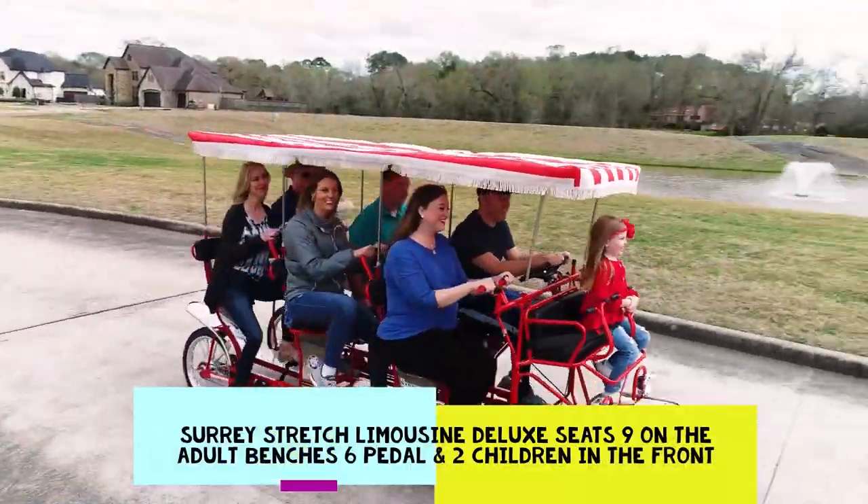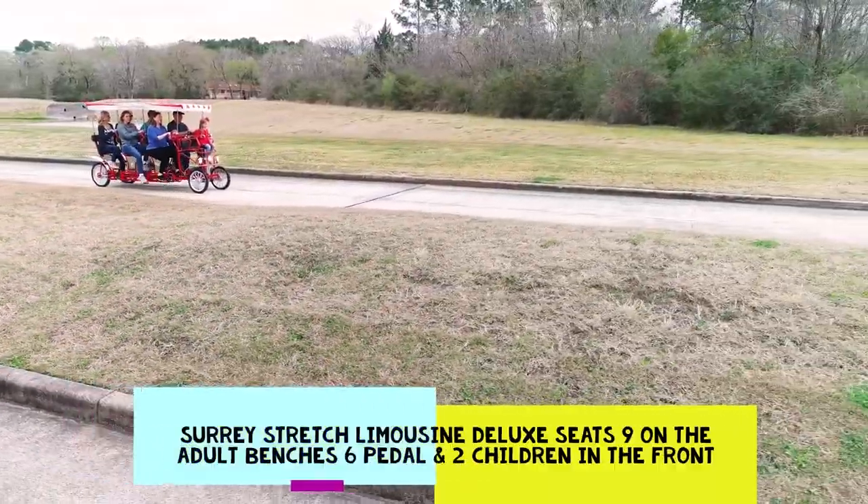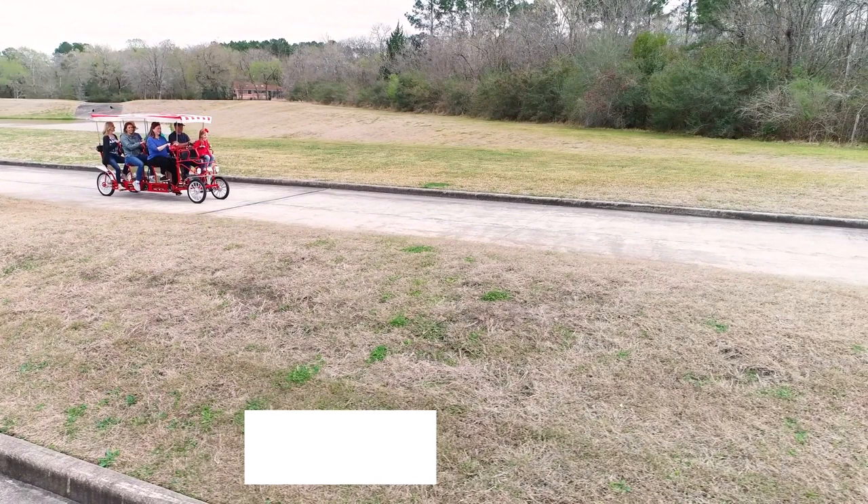The largest model, the Stretch Limo, has three adult bench seats to accommodate six peddlers, three middle passengers, and two children.